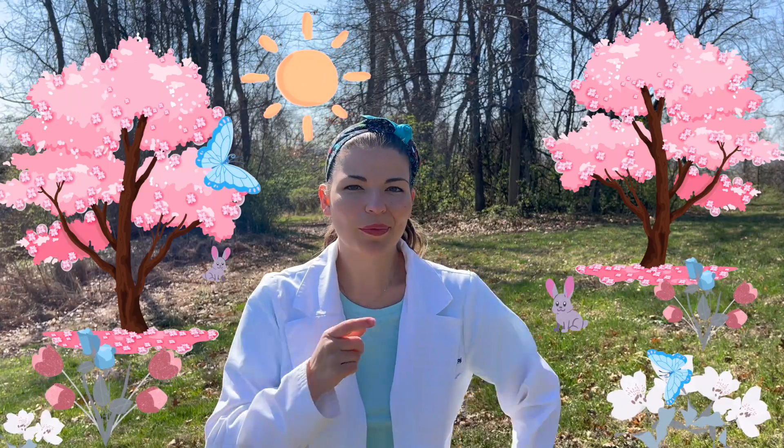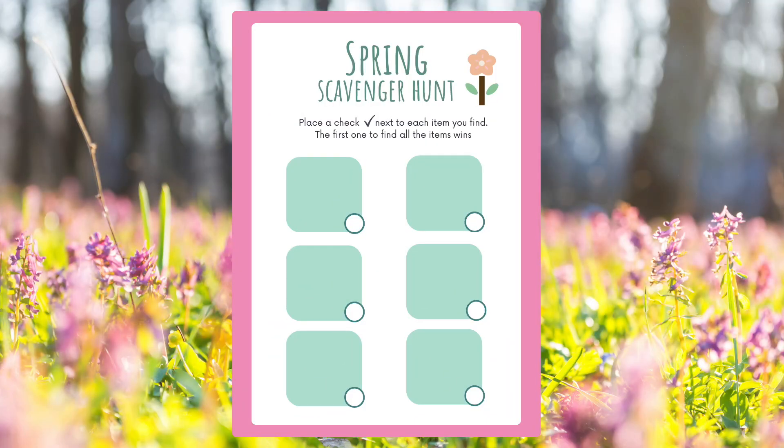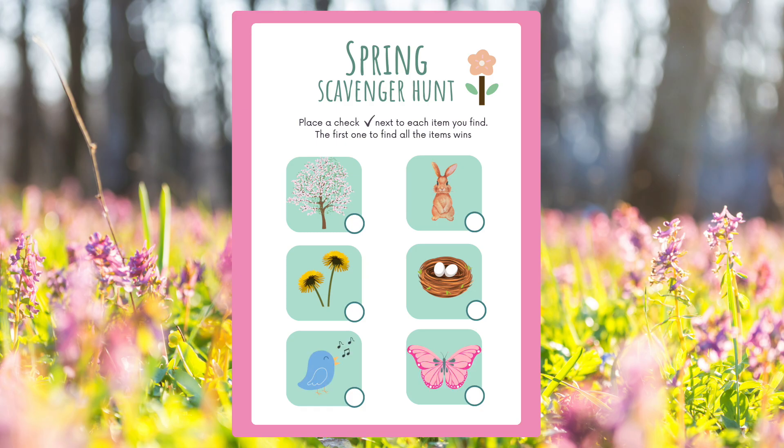Okay, so what are we going to look for today? What's on our list for our scavenger hunt? Today we're looking for a blooming tree, a tiny bunny rabbit, some yellow dandelions, a cool bird's nest, some singing birds, and some beautiful butterflies. Okay, little scientists. Let's go explore and start our spring scavenger hunt together.